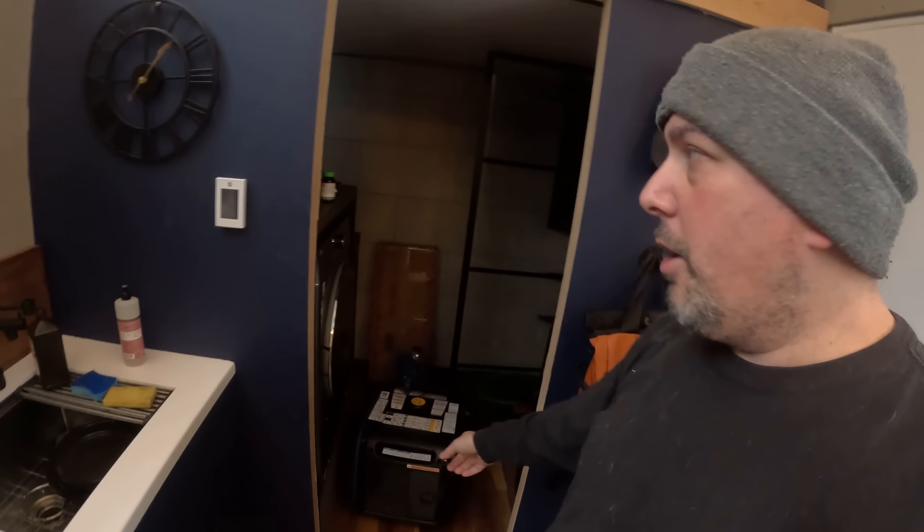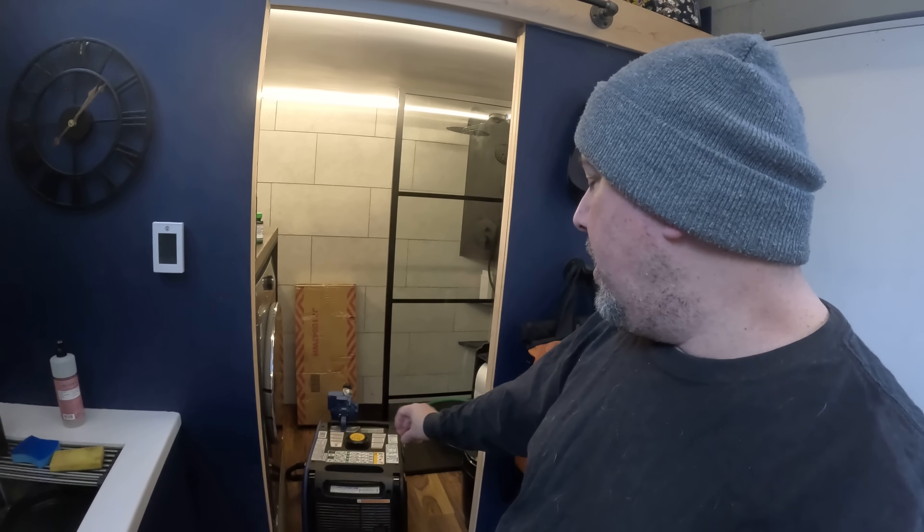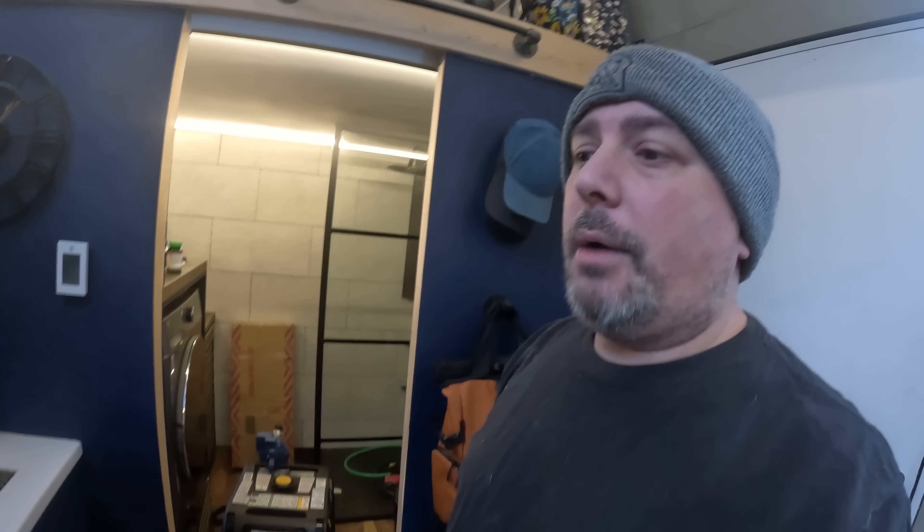My bathroom right now is an absolute mess because I'm redoing a lot of stuff in there — I wasn't happy with how it's been operating, but that's a different video. Down here is the generator I use — I just went out to Lowe's and bought a dual-fuel gas and propane generator. I use strictly propane. It's just a lot easier for me — I went out and bought three tanks that I can get refilled anytime.